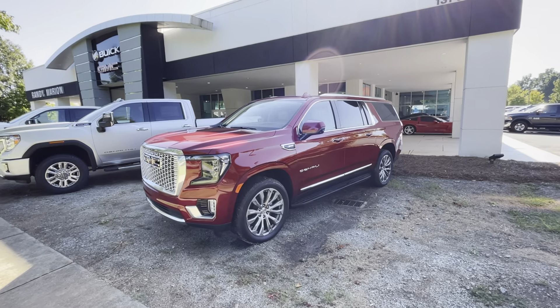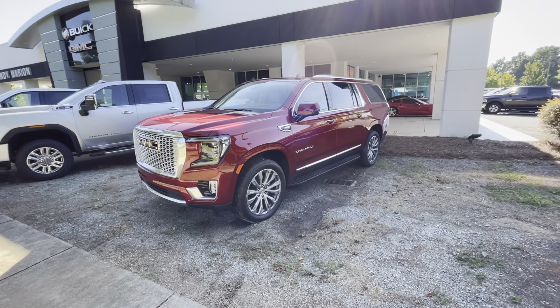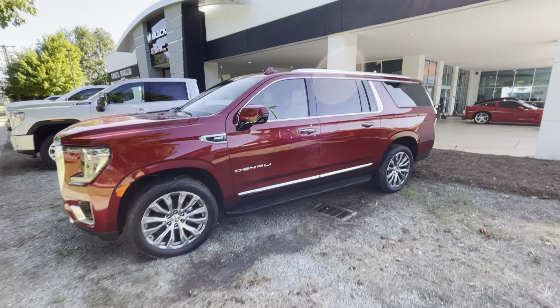Mark, I wanted to go over this 2021 Yukon XL Denali that I've got here. It's a beautiful, beautiful red — it's a metallic red.